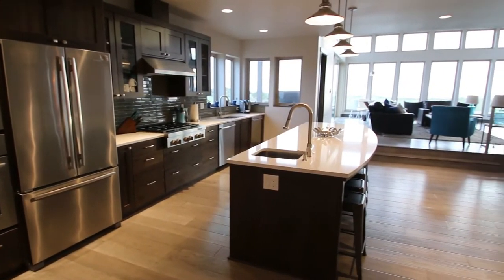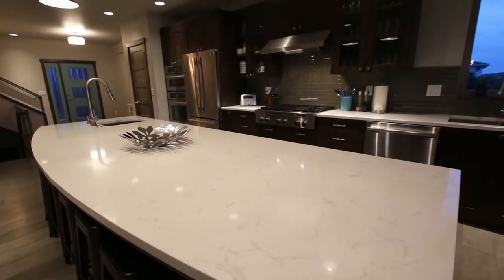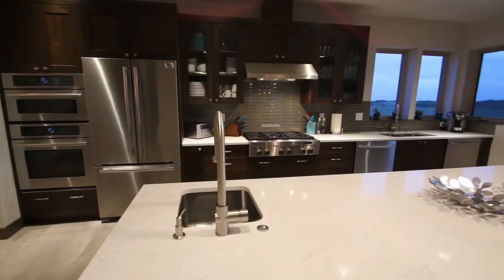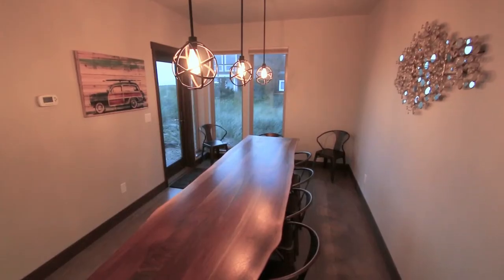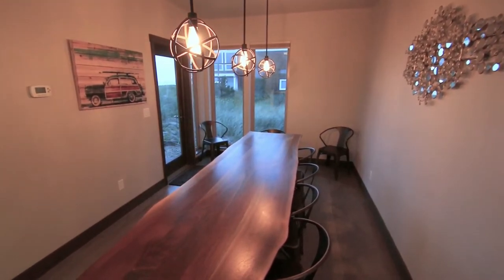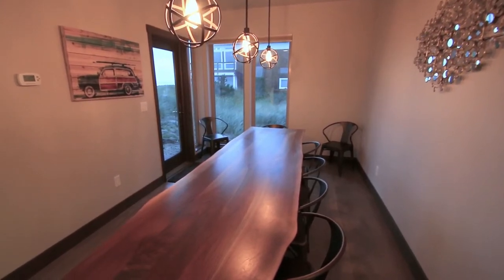Equipped for 20, the kitchen and pantry areas provide ample storage for food with two refrigerators and two dishwashers. We have cooked our own Thanksgiving dinner here and the two ovens and six-burner stove come in very handy. Kitchen appliances include a Keurig coffee maker, toaster, rice cooker, ninja blender, crock pot, fondue set, and a griddle.